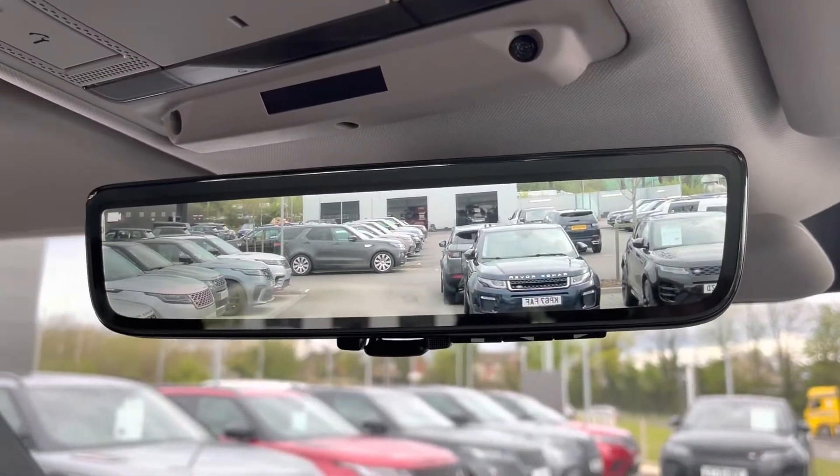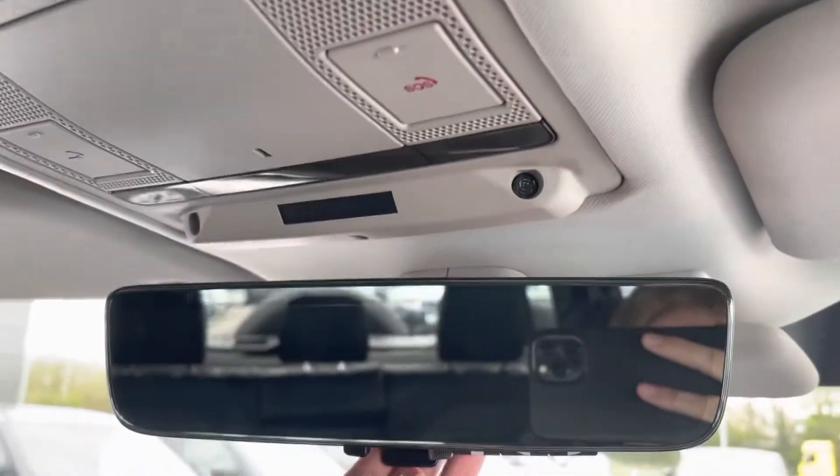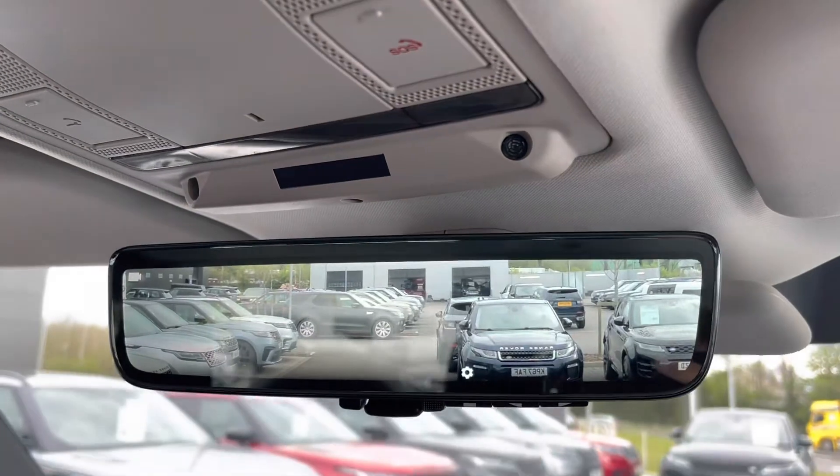This car also has a ClearSight interior rear view mirror, making it easier to see what is behind you, to help you manoeuvre your car around.